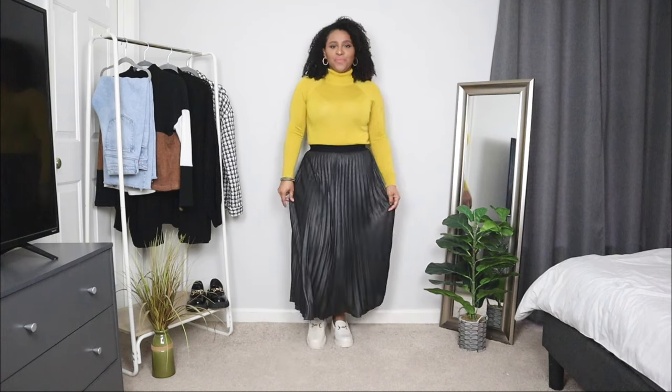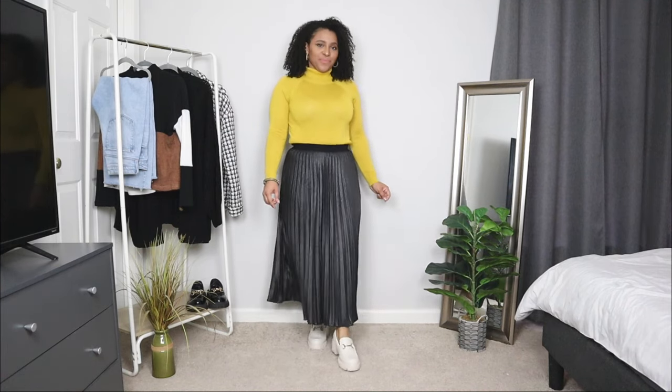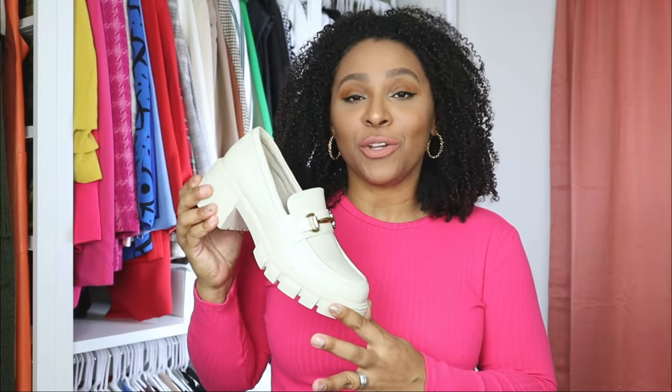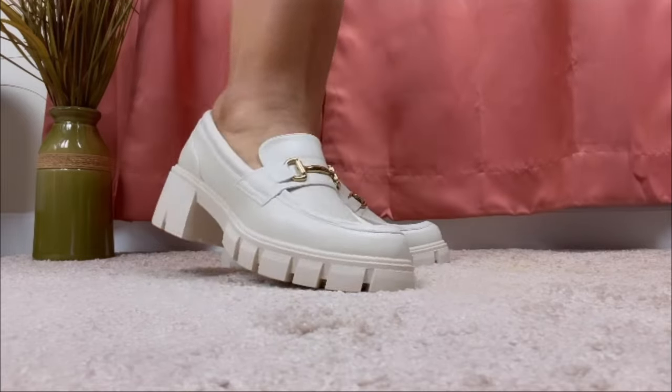What to wear with loafers doesn't have to be hard. Loafer outfit ideas can be as simple as pairing them with a skirt and a simple top for an easy outfit idea. I really love the colors of these loafers because they give a very neutral base and I love that they have a gold buckle detail in the front.